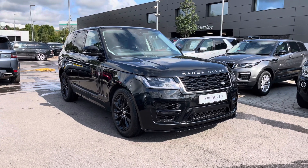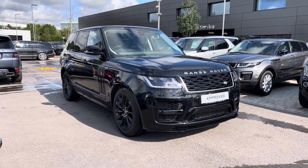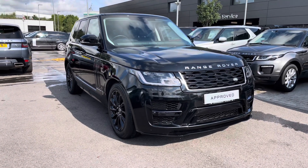As it's an approved used vehicle you get a minimum 12 months approved warranty and minimum 12 months 24x7 roadside assistance. If you're interested in this car please call 01785 899446.